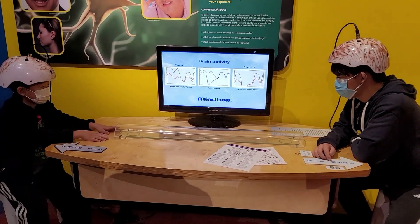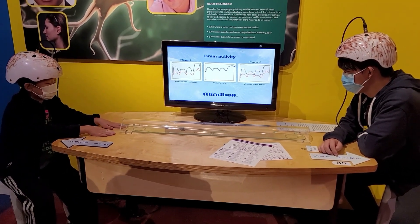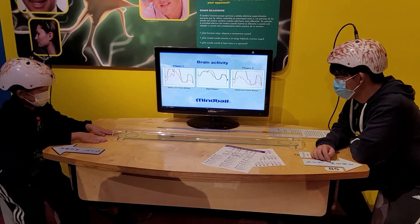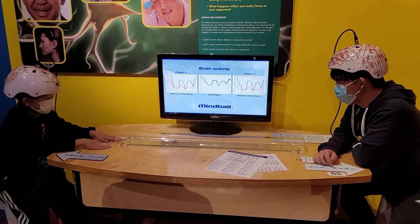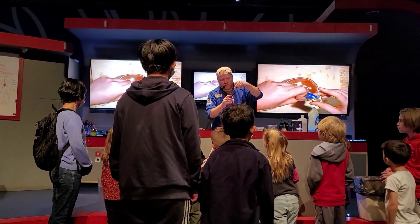A device measures brain activity. My brother and I had totally different brain activity, but at one point our waves matched up — I wonder what we were both thinking at that time! After learning about the brain, we learned about DNA.